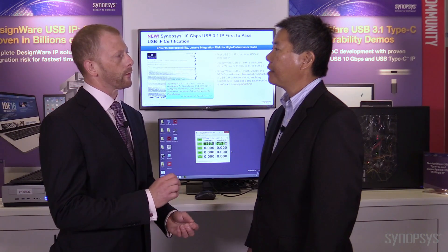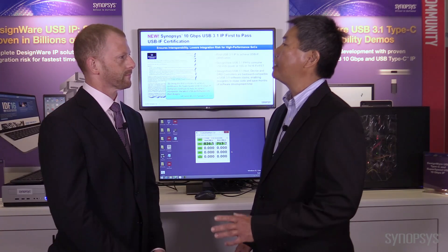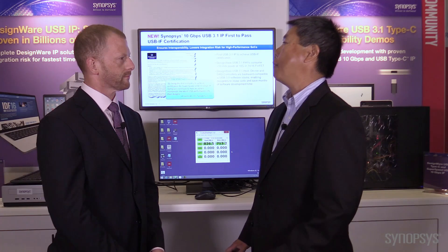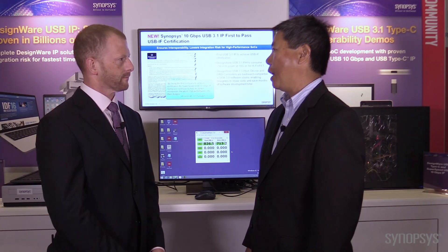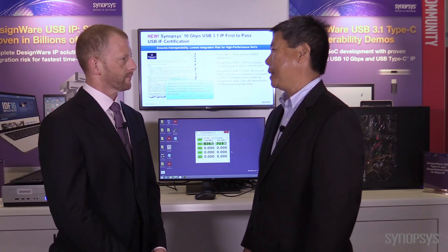So just to be clear, this is USB 3.1 Gen 2, so a 10 gigabit per second solution. Absolutely. It runs the 10 gigabit solution as well as being capable of running the original Gen 1 5 gigabit solution as well. This is a fully backwards compatible system supporting all USB speeds.